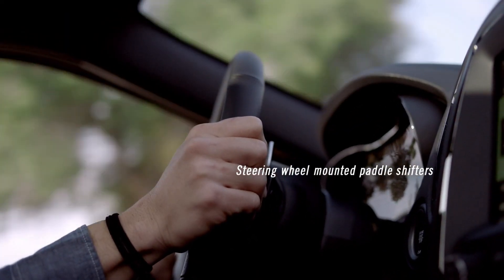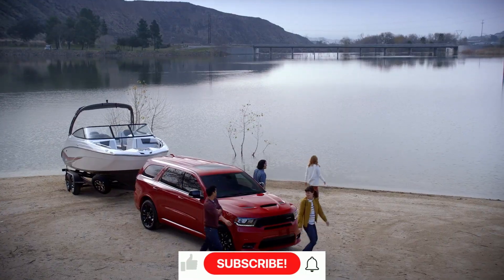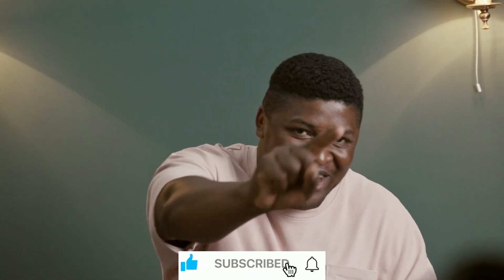But before we proceed to further details, if you're new to this channel, go ahead and hit the bell icon to subscribe so you won't miss the informative videos we upload.